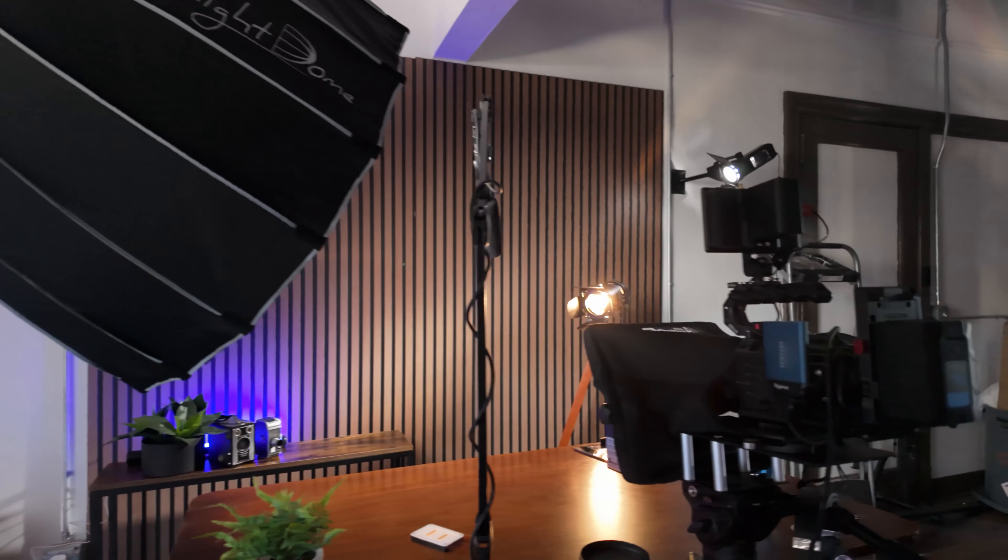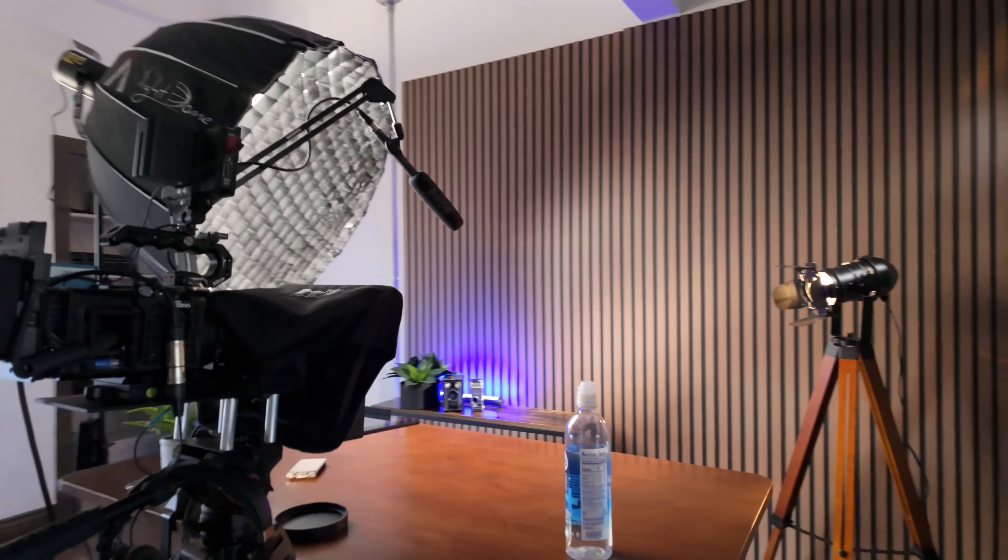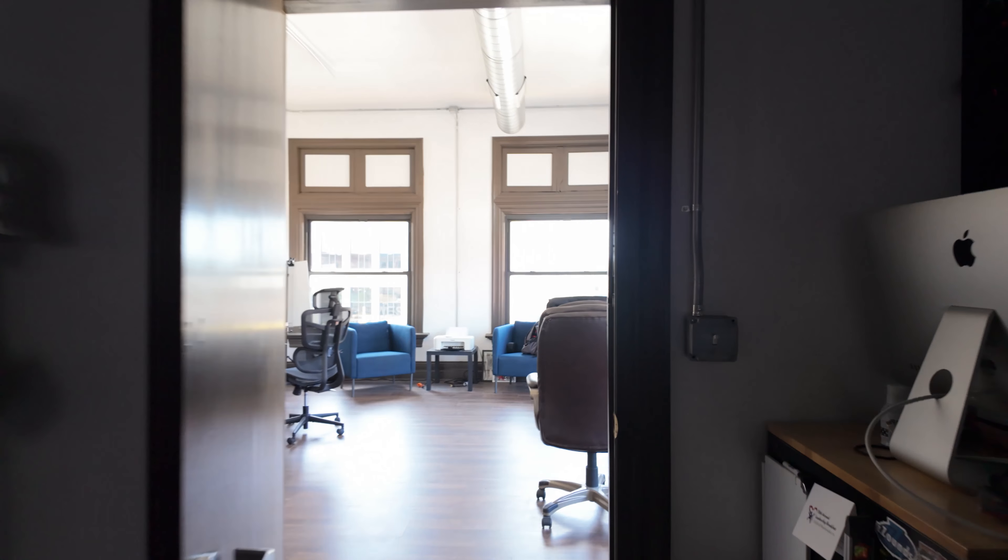Hey, what's up homies? I know it's been a minute. Lots of changes. I'm in a new studio. I built a new set. I've grown a mustache. But we have a lot to talk about, so I'm just going to get right into this.